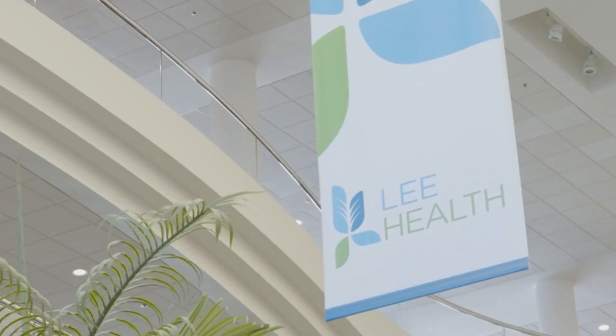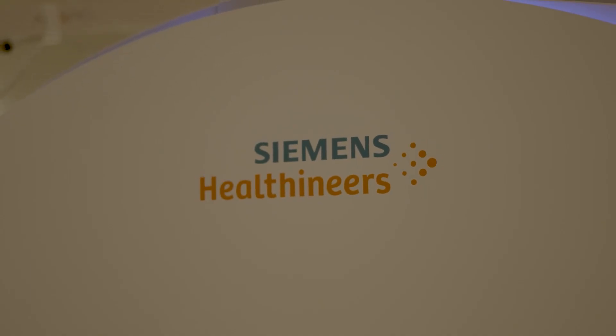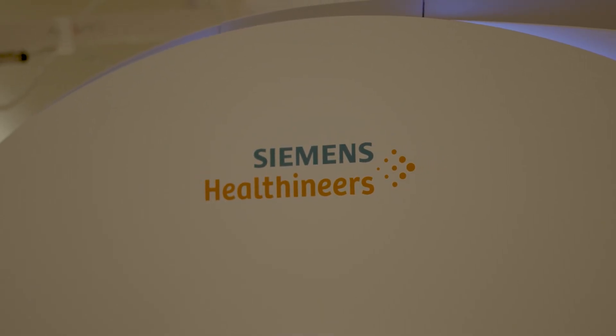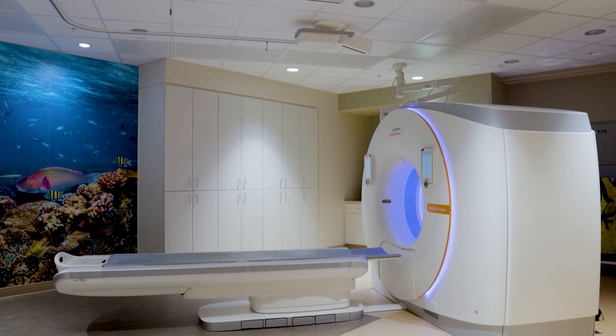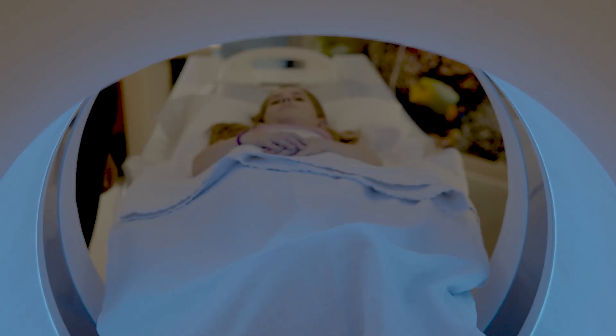My name is Heidi Lewis. I'm the director of pediatric radiology here at Lee Health and Golisano Children's Hospital. We chose the Siemens Somatom 4 scanner particularly for imaging young children, especially cardiac imaging in pediatric patients with high heart rates.